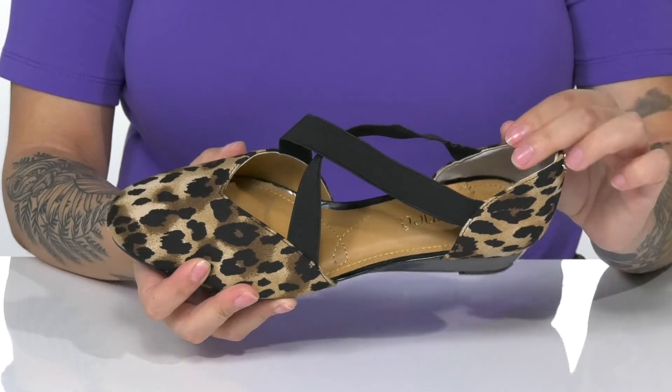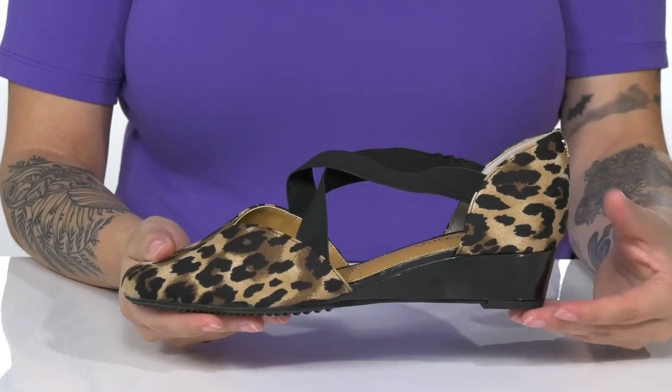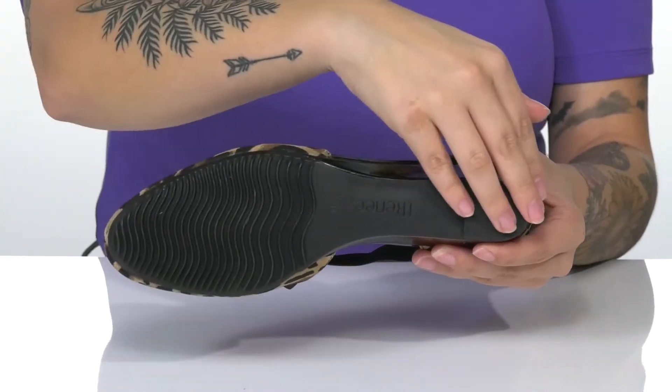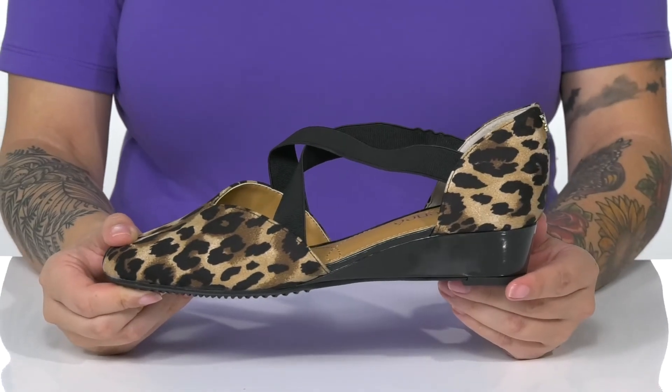Inside is a synthetic lining as well as a cushioned footbed for comfort. These have a wedge tail at the back that will boost you up about an inch and a half in height. Underneath there is a textured outsole for traction, and I think these would pair very well with some skinny jeans.